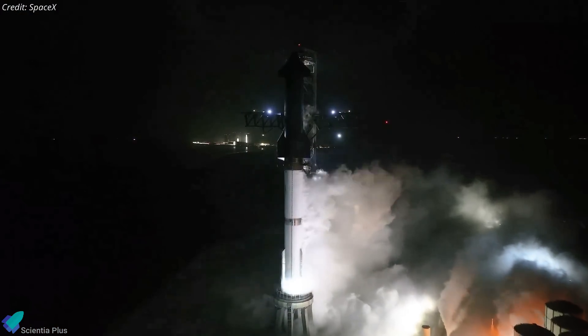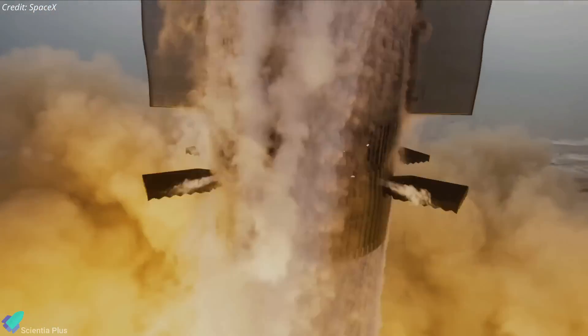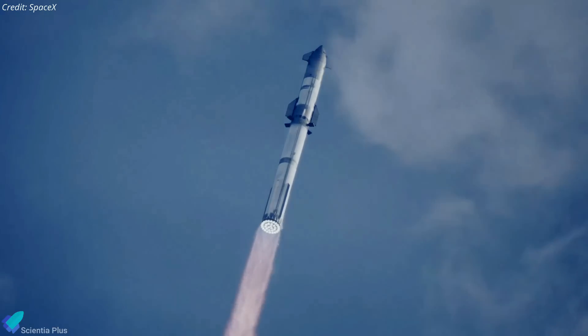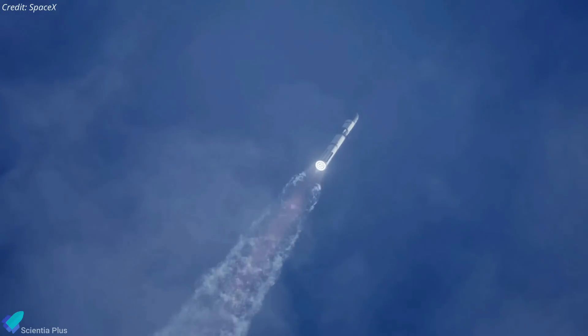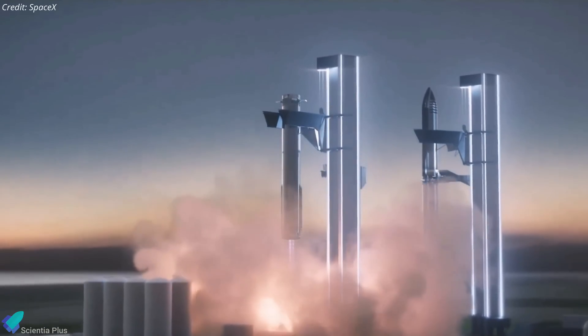The successful completion of the wet dress rehearsal will pave the way for the fifth integrated flight test. Elon Musk recently updated that they are targeting the first week of August for Flight 5 liftoff. However, SpaceX is yet to receive a modified launch license from the FAA, which will also include permission to attempt the booster catch with the tower arms.